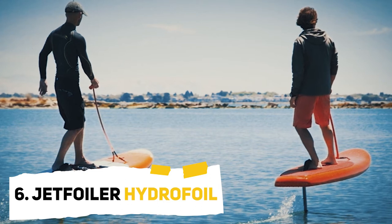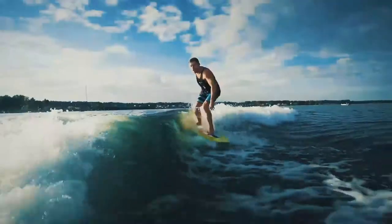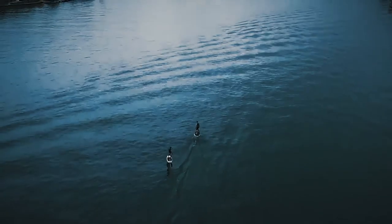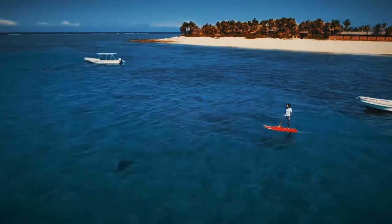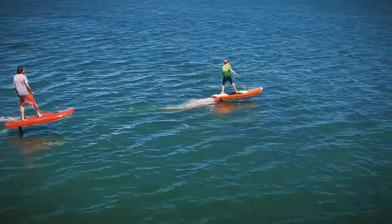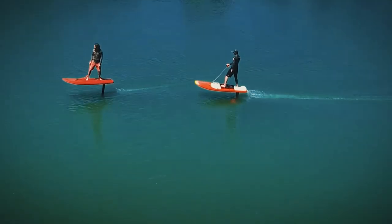Number 6: the Jetfoiler Hydrofoil. When it comes to watercraft, there are many different ways you can go. You won't need to look very hard if you want to find something cool to ride the water on. But if you're looking for a cool and unique experience, then you'll need to try out the Jetfoiler Hydrofoil. Because this is a surfboard with an electronically powered engine.